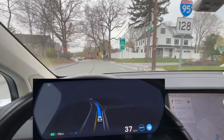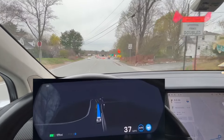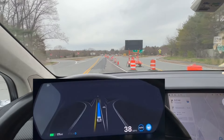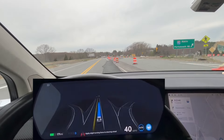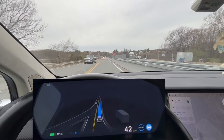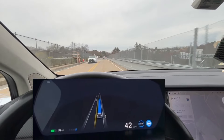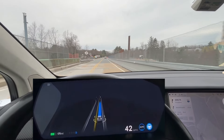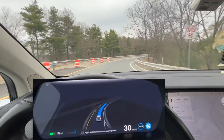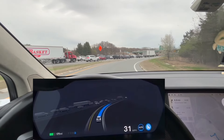One major issue that bothered me in FSD V11, especially on this older car, is that it had a lot of hesitations — it would continuously bump and brake whenever it felt danger. But in this version, having driven it for the last few days, I feel that's significantly reduced. Mostly the car feels really comfortable.